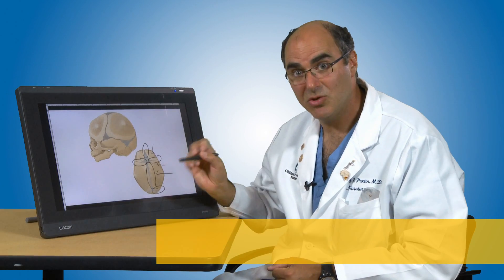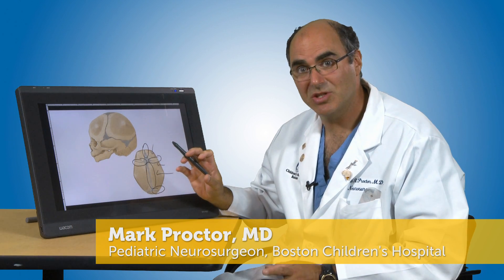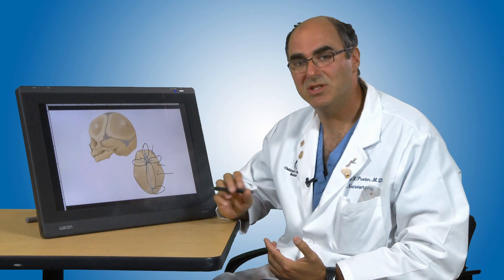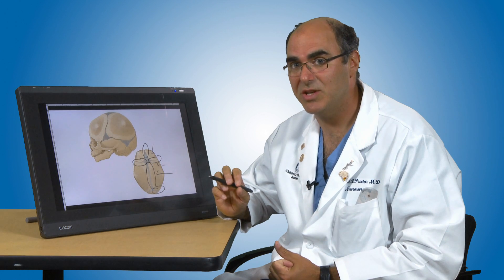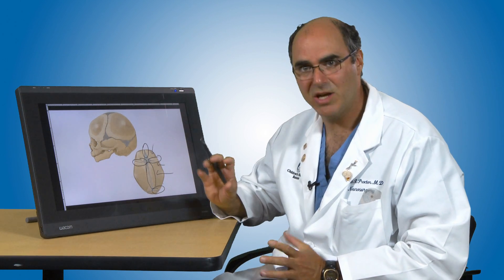To establish the diagnosis of synostosis, a lot of times the specialist can do it simply by looking at the child and examining the child's head, but sometimes we do need to get x-rays or a CAT scan, and in some cases even an MRI scan, to really be certain that the bone is closed and that the brain is okay.